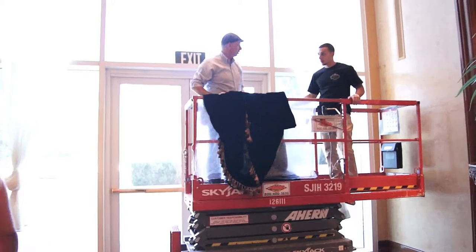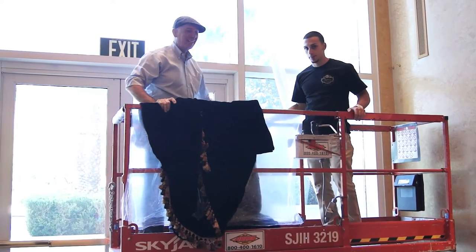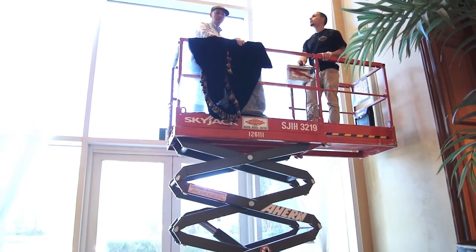All right, Johnny, ready? Give me a high five. Let's do it. All right, lift us up. Here we go. Scotty, beam me up.